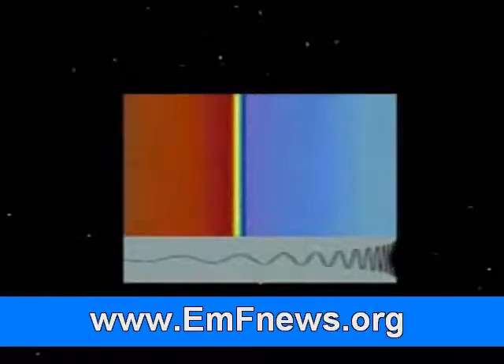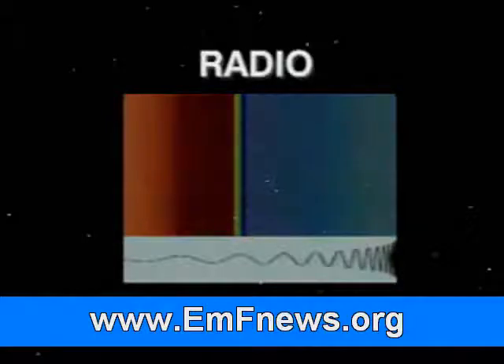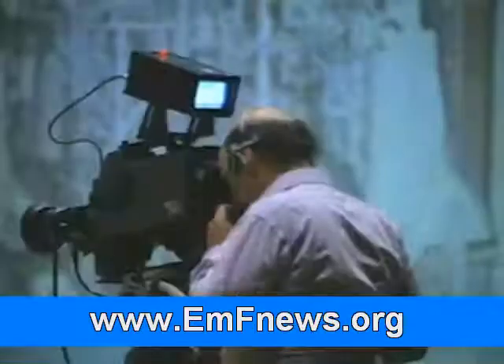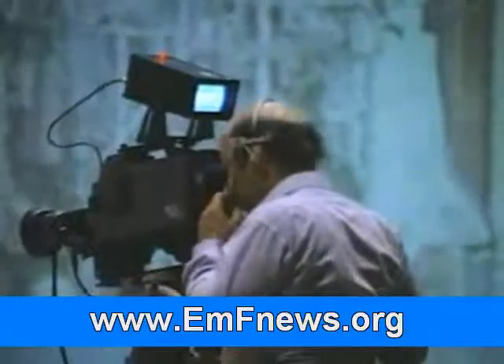Each type of radiation has its own melody in the overall symphony of the universe. On one end of the electromagnetic spectrum, radio waves have longer wavelengths and are less energetic. Radio waves are used for communication, usually in the form of radio and television broadcasts.